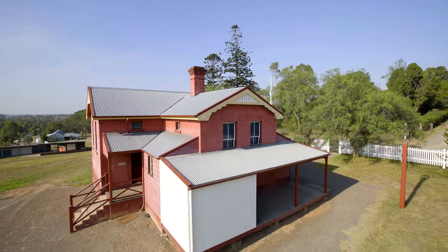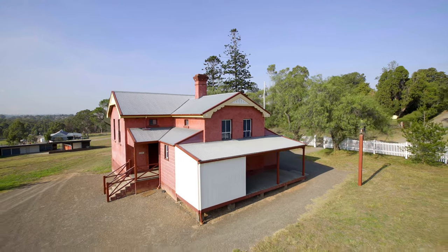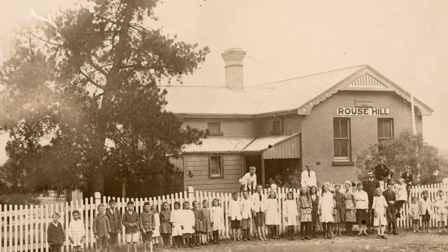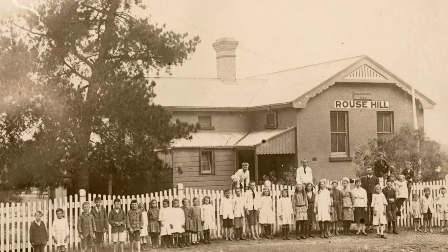Take a look at the schoolhouse. Here you can see it from the outside. And here you can see a photo from 1917 showing all the children who went to the school standing at the front.